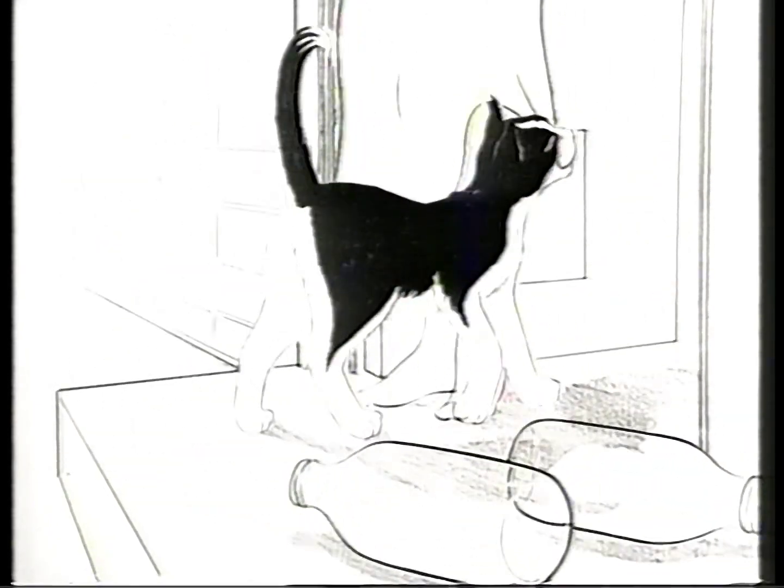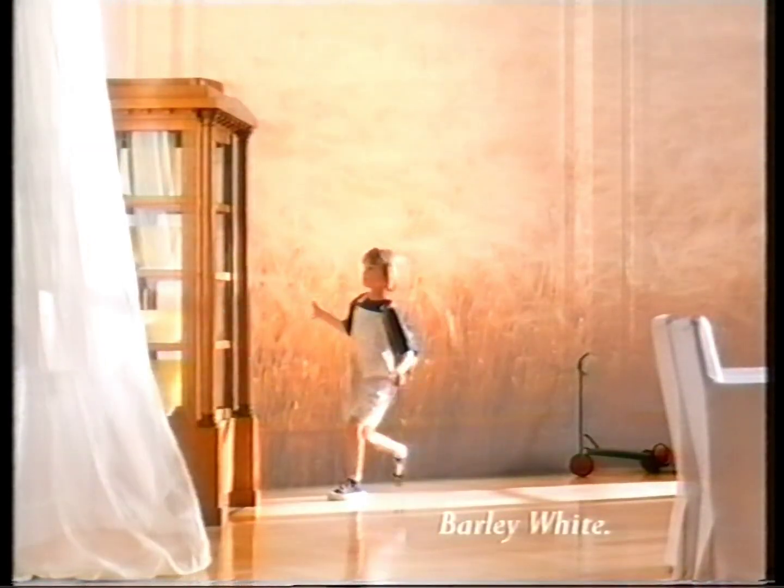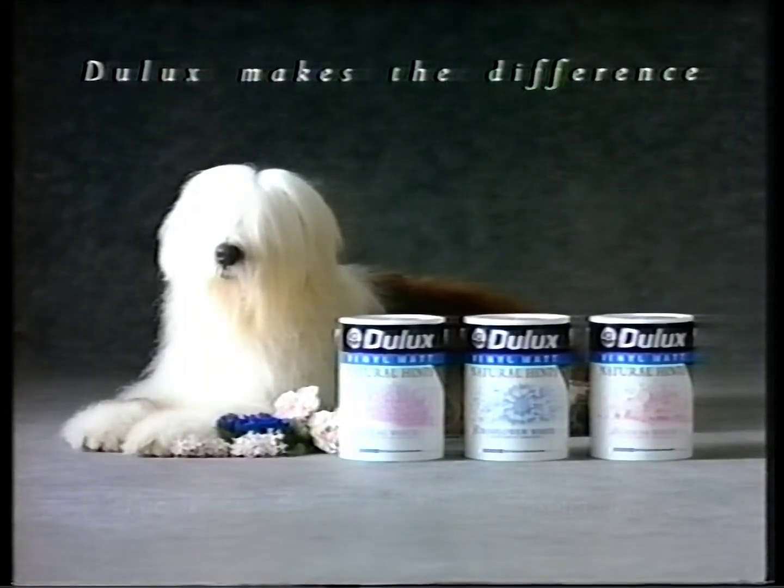FELIX. Cats like FELIX. Natural Hints from Dulux — now available in three new shades.